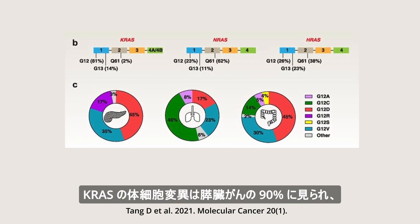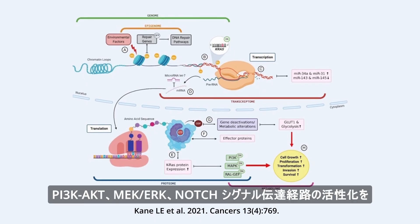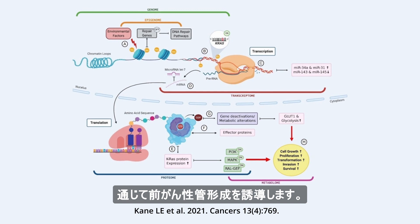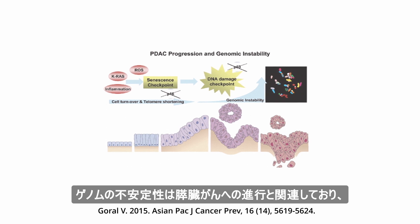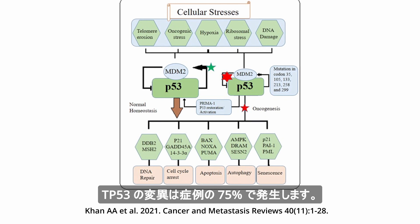Somatic mutations in KRAS are found in 90% of pancreatic cancers and induce formation of precancerous ductal formations through activation of the PI3K-AKT, MEK-ERK, and Notch signaling pathways. Genomic instability is associated with progression to pancreatic cancer, and mutations in TP53 occur in 75% of cases.